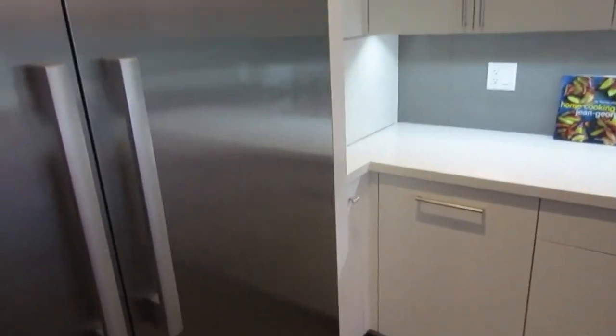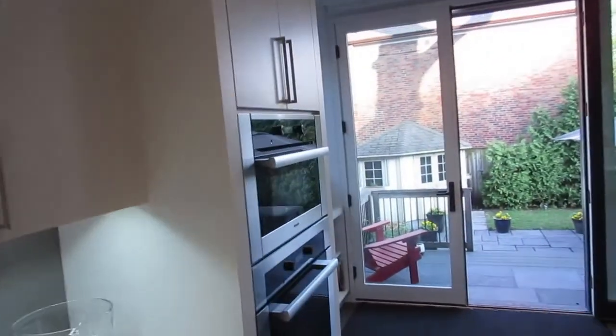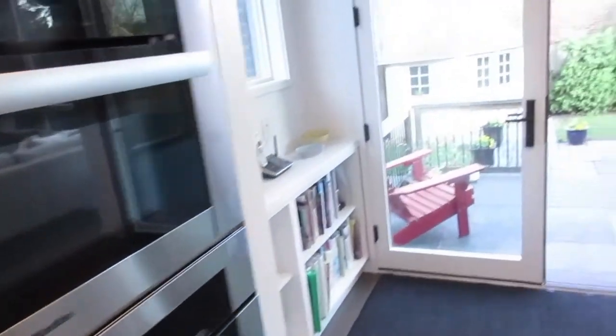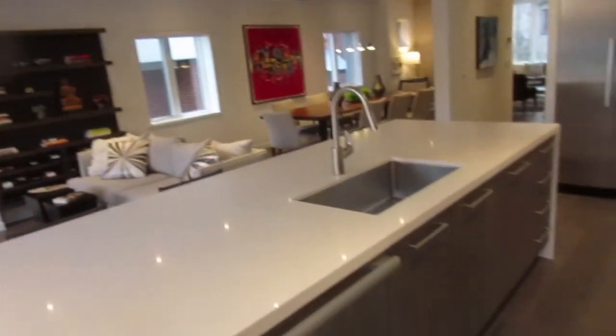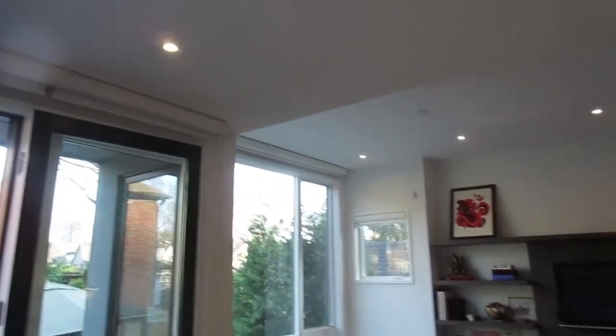You can see how gorgeous that fridge-freezer combo is — five burner range and range hood. There's an oven and a speed oven, which is a warming/speed oven type of thing, plus a Miele dishwasher.